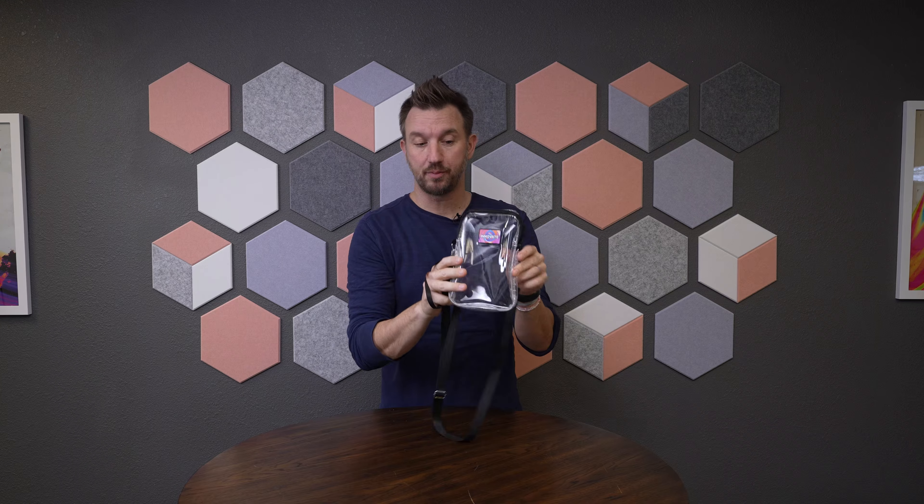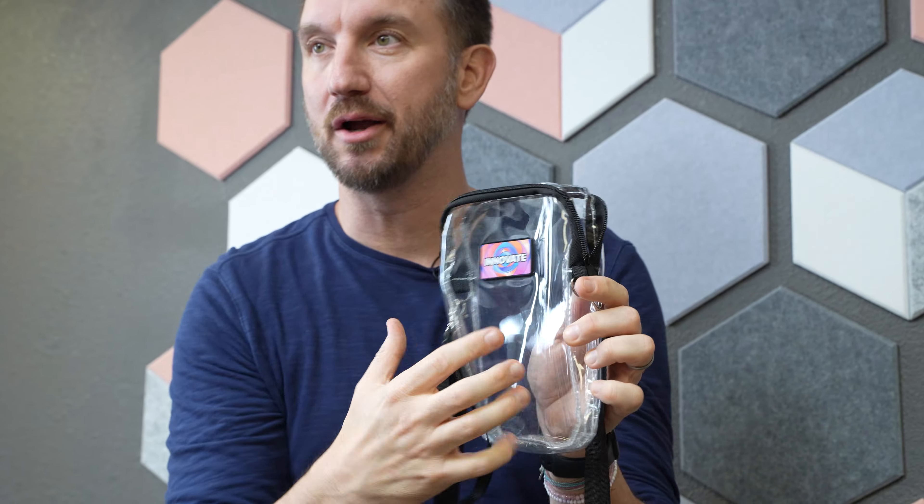Very discreet, holds a small amount of products. We've got your logo nice and big on the front. So yes indeed, we have a clear winner with the clear mini crossbody clutch.